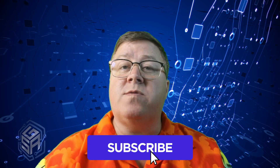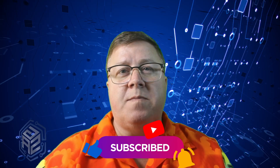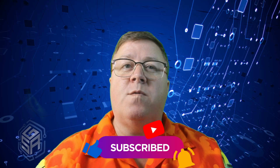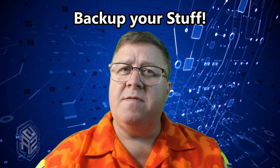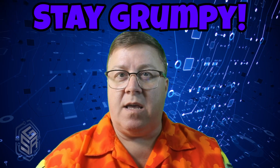If you found this useful, smash that like button, subscribe to the channel, and ring the bell so you don't miss the next one. Because the worst thing you can do is wait until October 14th, 2025 and do nothing. And remember, my friends: back up your stuff, keep your systems patched, and above all else, stay grumpy.